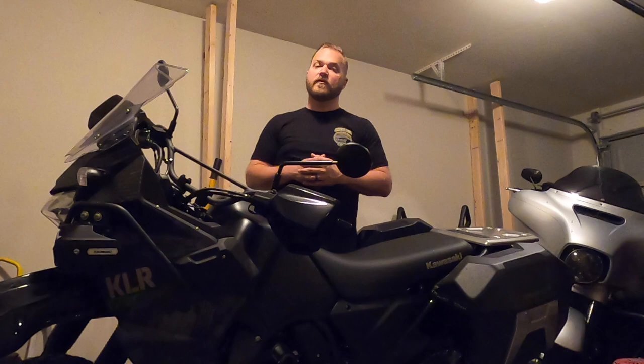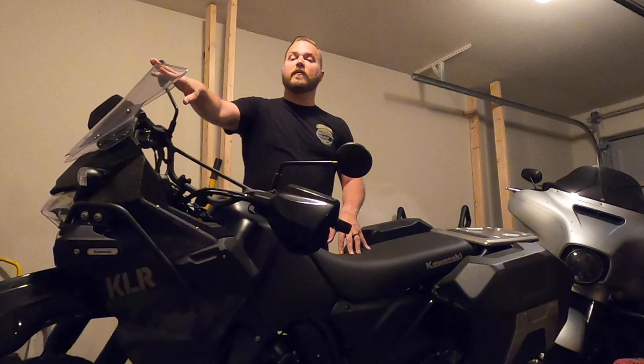The first thing is this wing screen. I learned yesterday on the highway that this thing is pretty much useless. It may keep the wind off your chest when you're riding, but the helmet buffeting was so bad that I just wasn't expecting that. So I'm going to end up putting a taller windscreen on this bike.